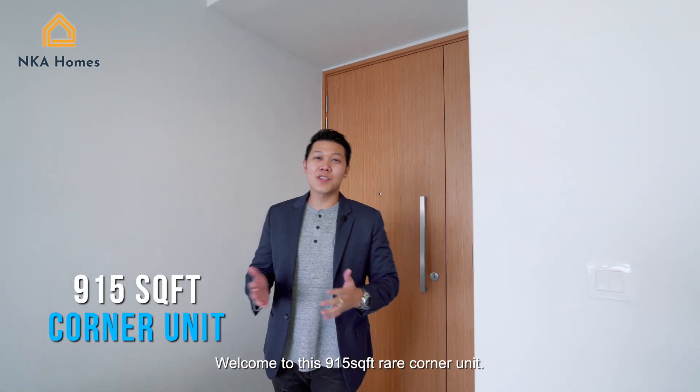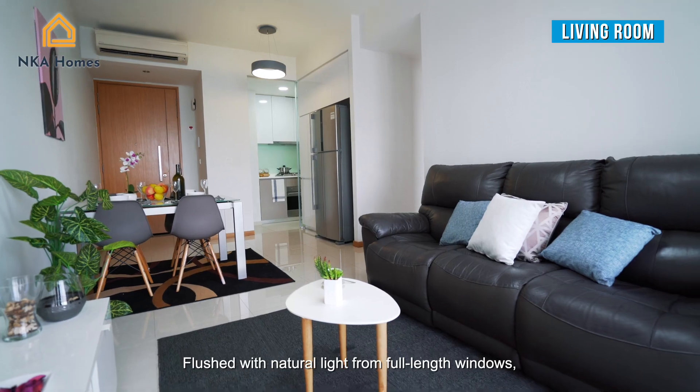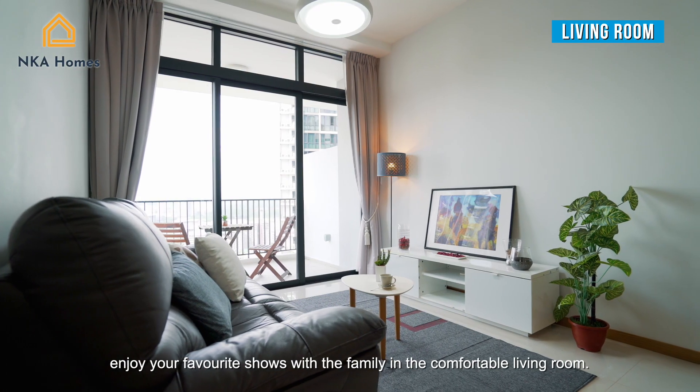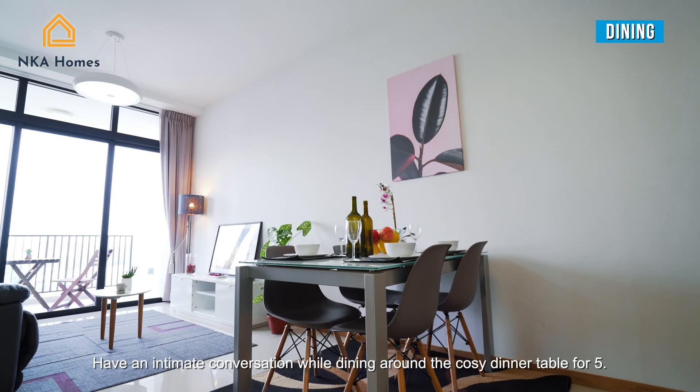Welcome to this 915 sqft rare corner unit. Flush with natural light from full-length windows, enjoy your favourite shows with the family in the comfortable living room. Have an intimate conversation while dining around the cozy dining table for five.